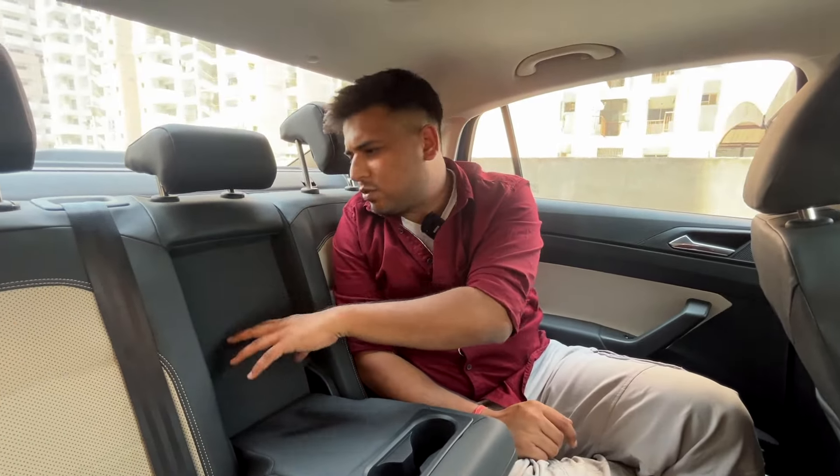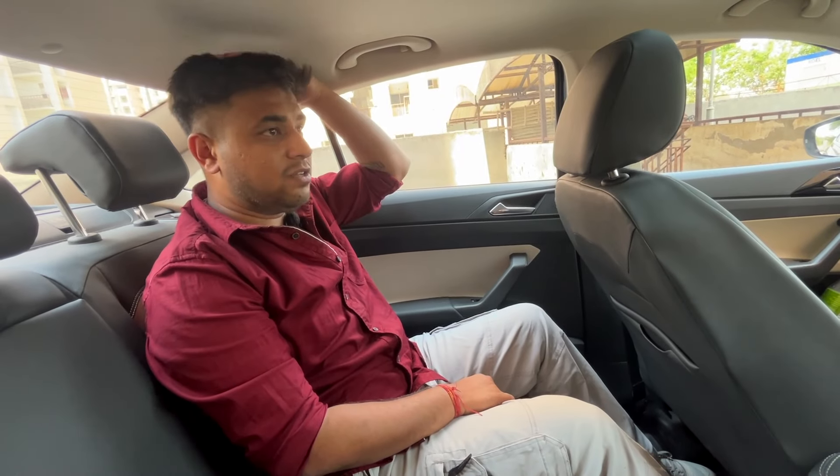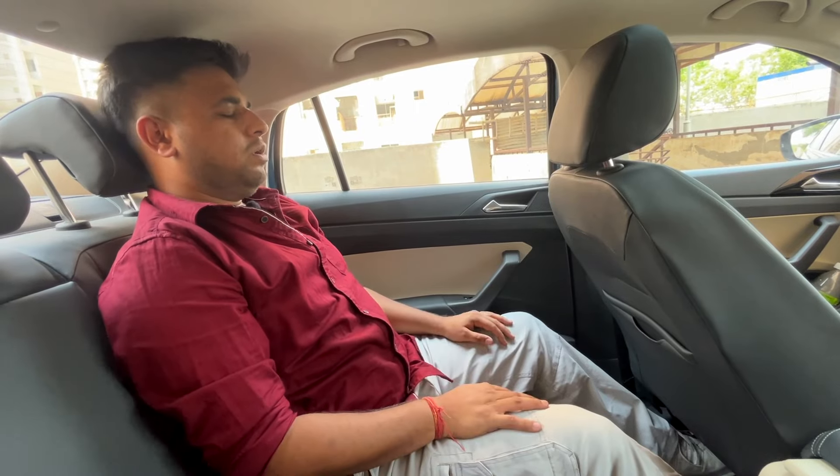Some things are missing — like sunshades on the rear windows. If only they were provided, it would be even better. The recline angle is good, and for people of about 5 feet 10 inches height, the headroom is decent. I can sit here comfortably for 4 to 5 hours and easily spend my time here.